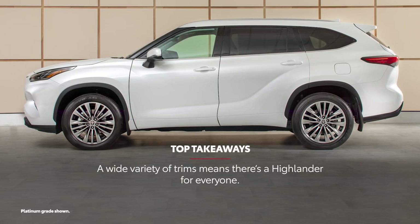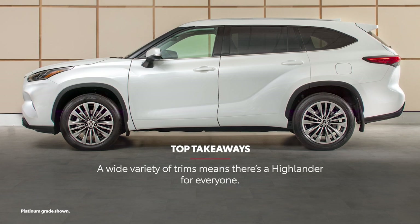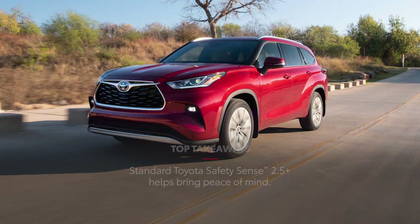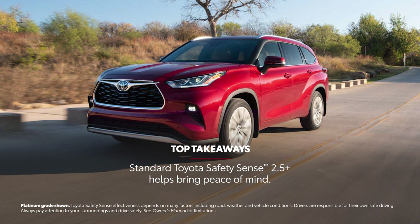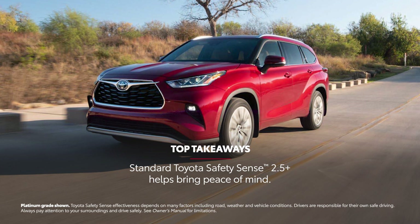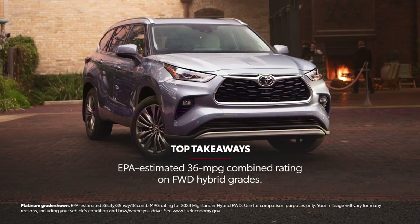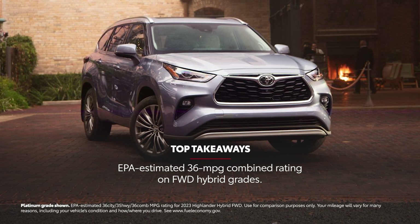There's a Highlander for everyone with gas, hybrid, front-wheel drive, and all-wheel drive spread across 22 versions. Every Highlander comes standard with Toyota Safety Sense 2.5 Plus, a suite of advanced safety and driver assistance features. A new turbocharged engine is an exciting addition to the lineup, while the Highlander Hybrid has an EPA-estimated combined rating of up to 36 mpg combined on front-wheel drive grades.